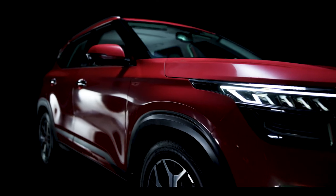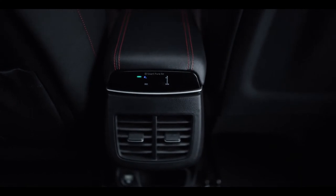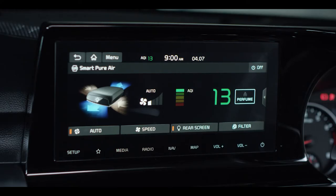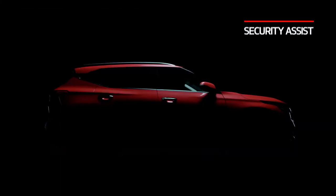What's more, Kia Seltos maintains air purity inside the cabin through its state-of-the-art SmartPure air purifier system, which takes care of your health. It also aids in the maintenance and security of the car.